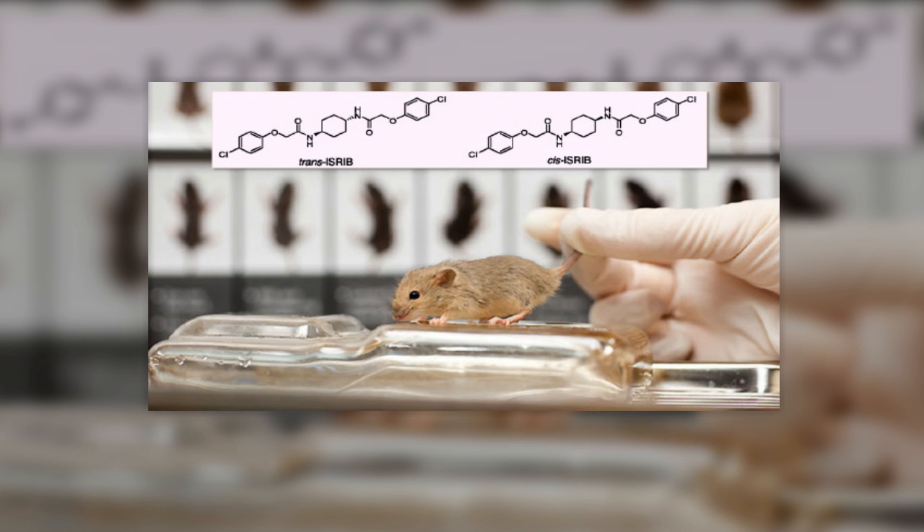Another reason rodents are used as models in medical testing is that their genetic, biological, and behavioral characteristics closely resemble those of humans, and many symptoms of human conditions can be replicated in mice and rats. "Rats and mice are mammals that share many processes with humans and are appropriate for use to answer many research questions," said Jenny Halusky, a representative for the National Institutes of Health (NIH) Office of Laboratory Animal Welfare.